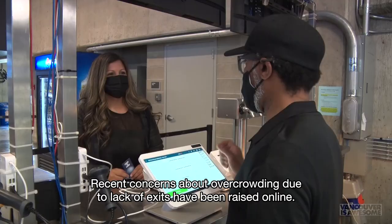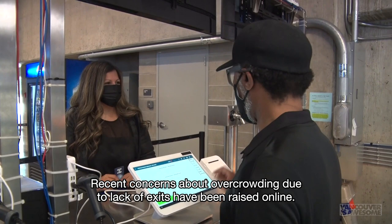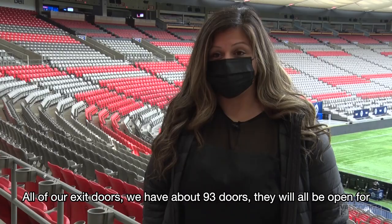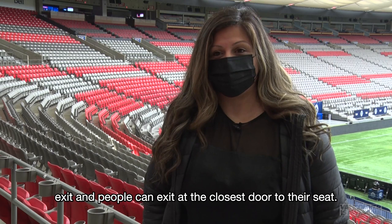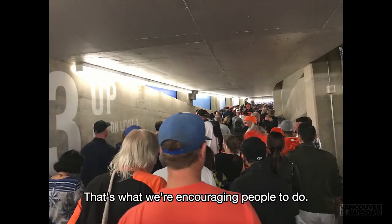Recent concerns about overcrowding due to lack of exits have been raised online. According to BC Place, however, all exits have been accessible since the stadium reopened to the public. All of our exit doors — we have about 93 doors — will all be open for exit, and people can exit at the closest door to their seat. That's what we're encouraging people to do.